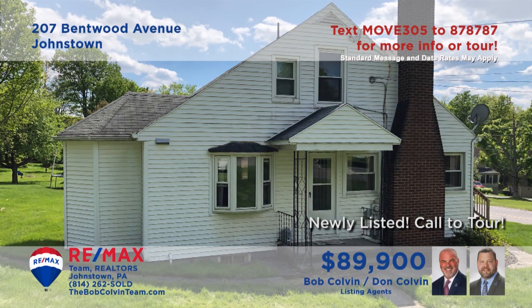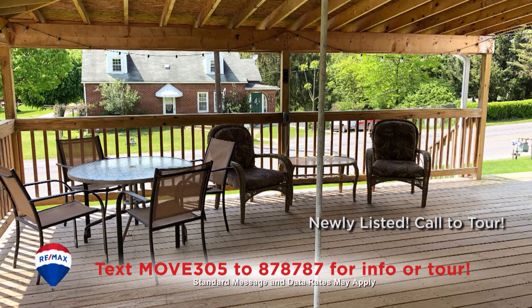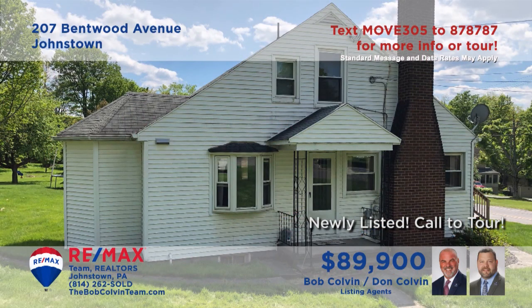The Bob Colvin Team invites you to see this Geistown Charmer with beautiful details. The kitchen offers appliances, fine wood cabinetry, and gorgeous tile floors that extend into the formal dining room with bay window. Relax with friends on this huge covered deck or gather around the wood-burning fireplace in the sunny living room with hardwood flooring. There's hardwood in each of the two bedrooms as well.